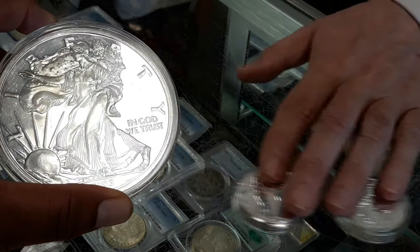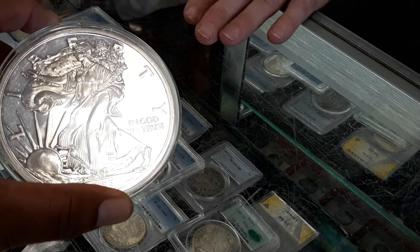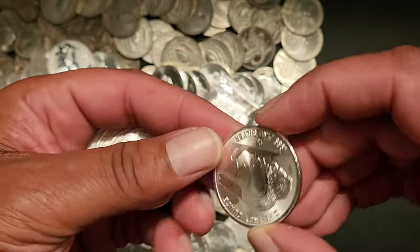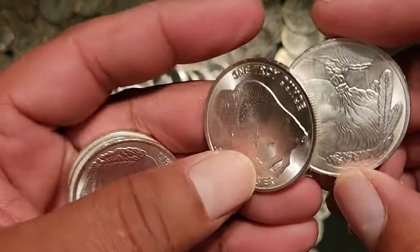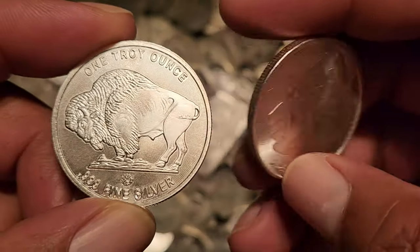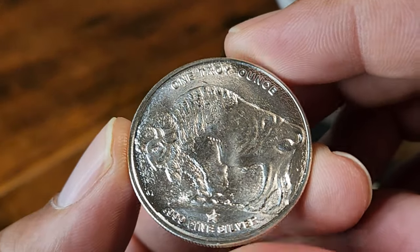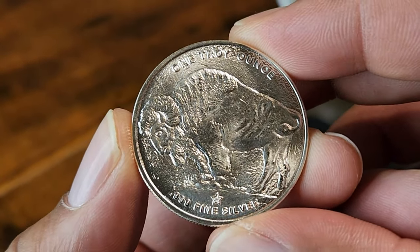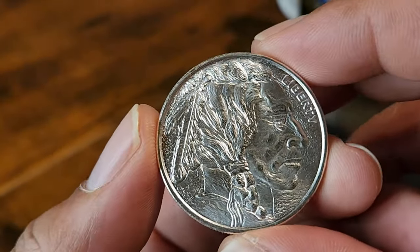They haven't really crossed into numismatics, but they've crossed into a supply-and-demand collectible market. Everything else available in huge quantities — say the Buffalo Round, which you see everywhere, made by various manufacturers but the same design — there are so many of those out there that pricing on that particular ounce of silver is going to be based on lowest price wins. There's nothing special about one over another, so there's no way for it to create a market for itself in terms of supply and demand.